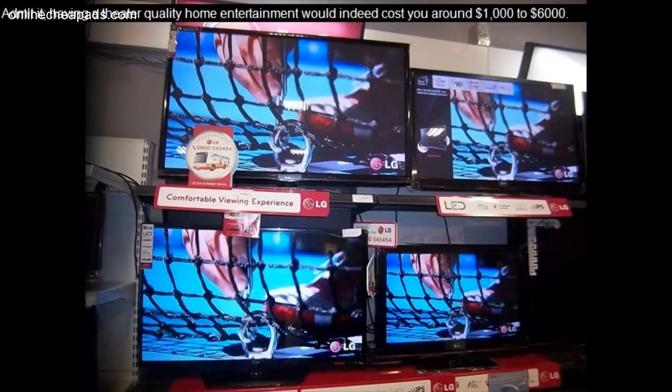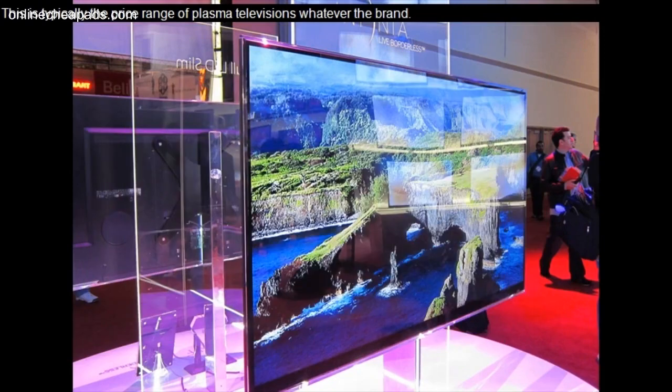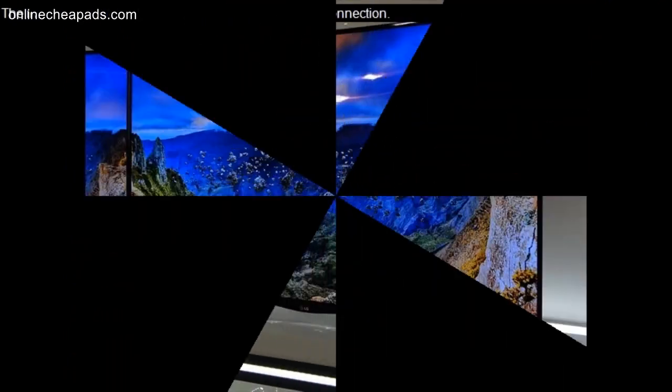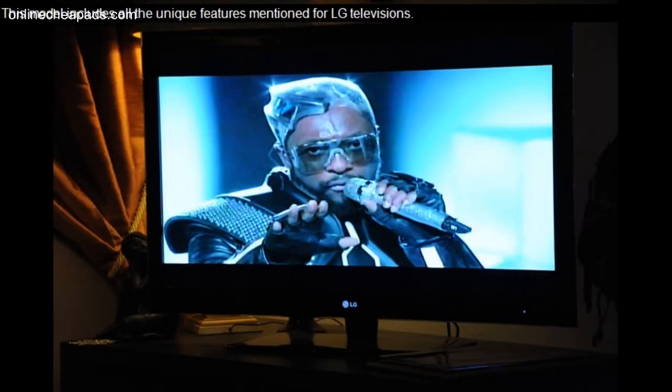Admit it, having a theater quality home entertainment would indeed cost you around $1,000 to $6,000. This is typically the price range of plasma televisions whatever the brand. The LG 50 Pie 2DR model is a 50-inch plasma television integrated with HDTV and built-in DVR. The integrated DVR needs no subscription or phone line connection.